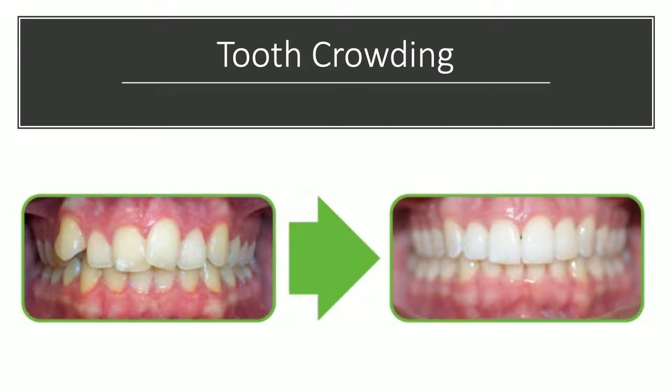The first one is tooth crowding. You can see the teeth are crowded and rotated. And after about 12 months of treatment, we have a perfect smile. This patient was very happy.